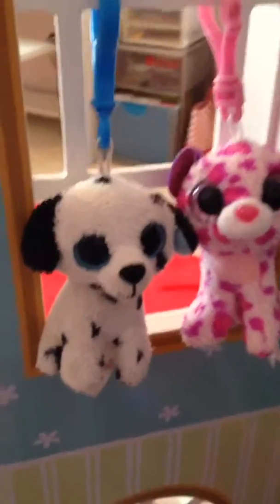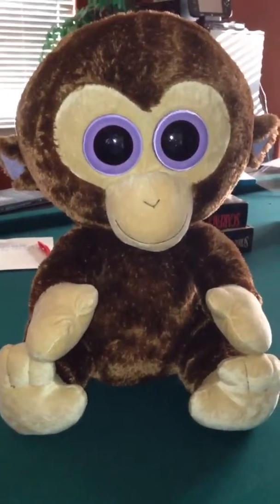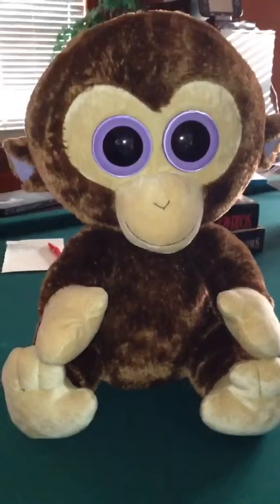I have two keychains, Glamour and Fetch. One large: Coconut. I hope this video isn't boring. These are all of my Beanie Boos, and I have three Yoo-Hoos. This is a little red squirrel. I've got a hedgehog and a mermaid.